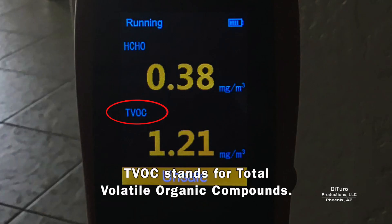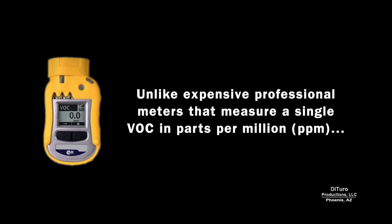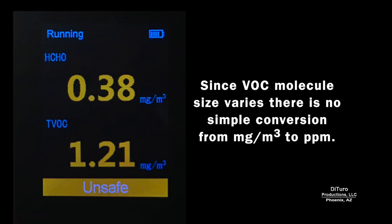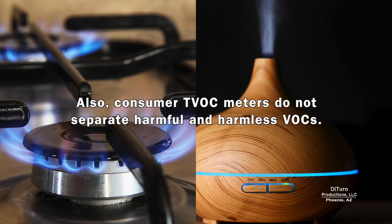TVOC stands for Total Volatile Organic Compounds. Unlike expensive professional meters that measure a single VOC in parts per million, low-cost consumer meters measure indoor TVOCs in milligrams per meter cubed. Since VOC molecule size varies, there's no simple conversion from milligrams per meter cubed to parts per million. Also, consumer TVOC meters do not separate harmful and harmless VOCs.